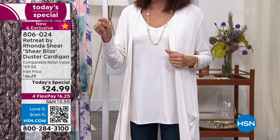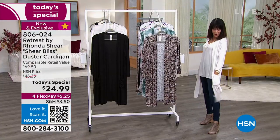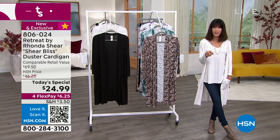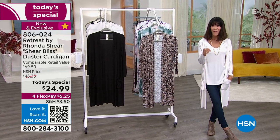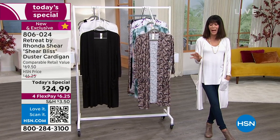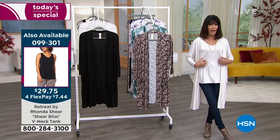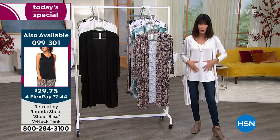The tank is available too — we'll pop up the number. Look at the screen: $69.50 retail value, the HSN price was $46.25, and today's special price is just $24.99. On top of that, it's on flex pay — six dollars and 25 cents to get this home. Fabulous length of about 39.5 inches, that's in a medium.